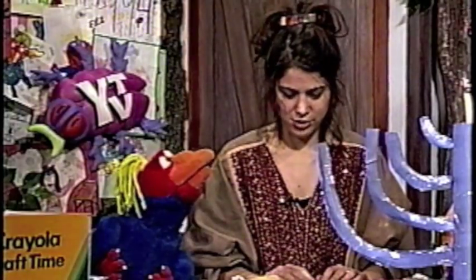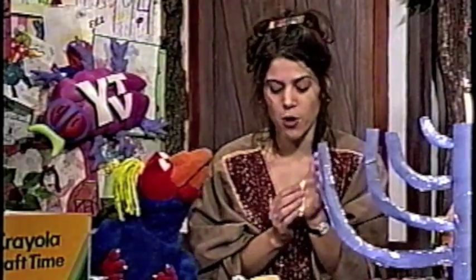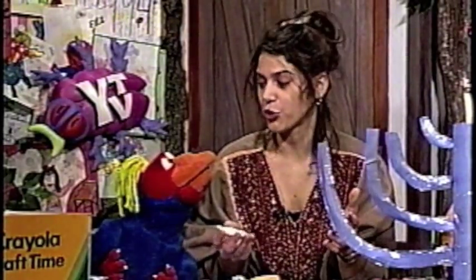Let's get started. All right. I think we should start — should we make the Star of David first? I'm pretty excited about that one. I was thinking we could use our Crayola modeling clay to make this. Modeling clay. So if you want to join in at home, all you need is some plasticine or your Crayola modeling clay or even your Crayola Model Magic.